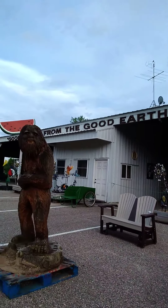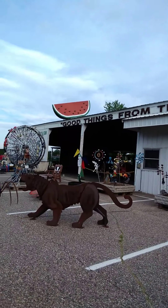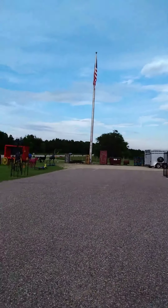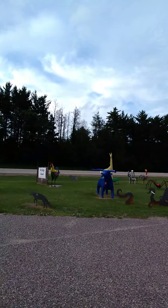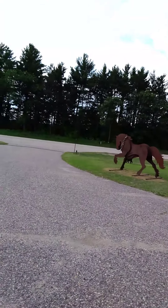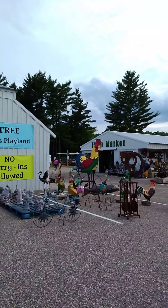Look at that — they've got good old Sasquatch, or Bigfoot. This gentleman's son is the one that does all this iron work here, or the majority of it. It's pretty impressive. Looks like they've got Paul Bunyan's ox, Blue, and a horse. It's just absolutely amazing what they have here.